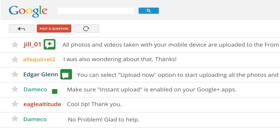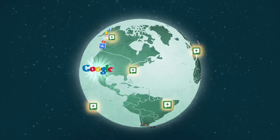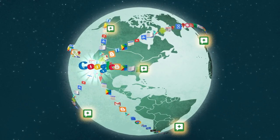Recognizing a Top Contributor is easy — just look for the badge next to their username. As trusted members of the Google community, Top Contributors advocate for product improvements based on ideas and suggestions discussed in the forums.